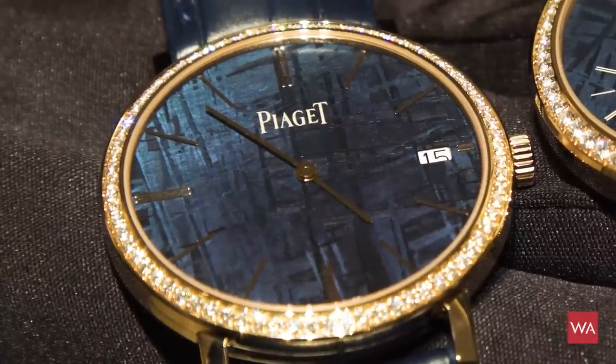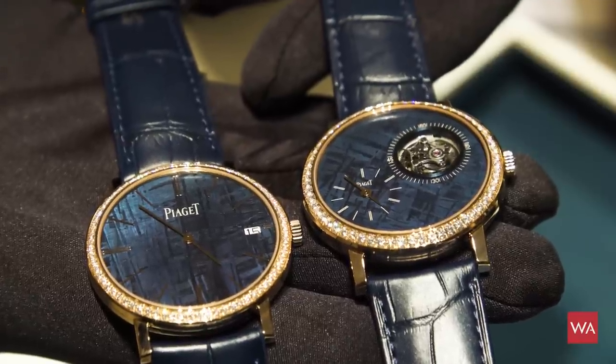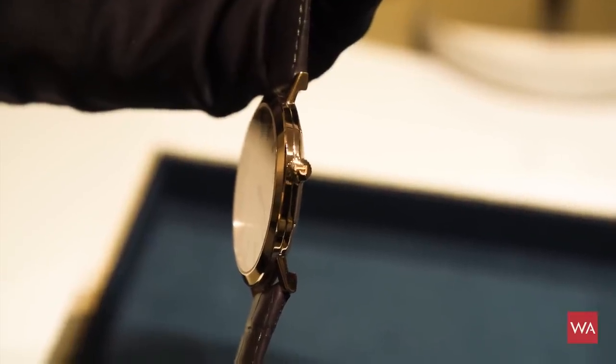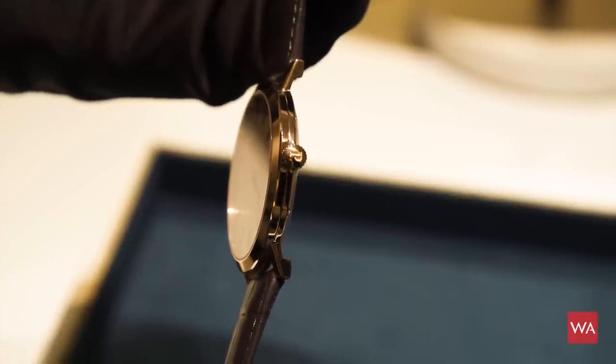The meteorite dropped in Namibia in 1964. To get a piece of meteorite, you buy a meteorite and cut slices from it. The key challenge is to keep the thinness of the watch — so the idea is to have no base on the dial. It's directly the meteorite on which you fix the feet of the dial to maintain it.